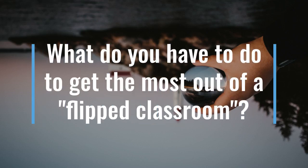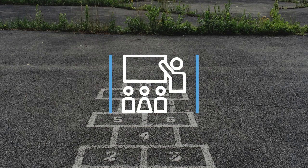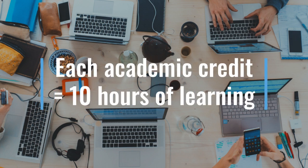Understanding and making the most of the flipped classroom technique. Hopefully, and no doubt, you are all getting used to the flipped classroom technique by now. Your modules, whether they're 15, 20 or 30 credits, all require you to do some self-directed as well as teacher-directed learning over and above your contact hours with the teachers. This is really important to understand.